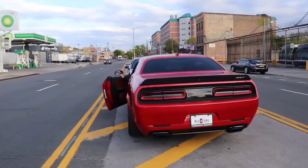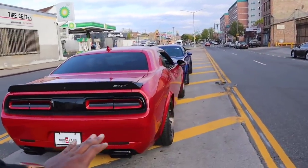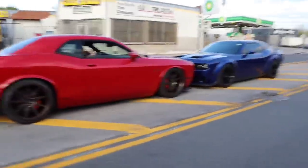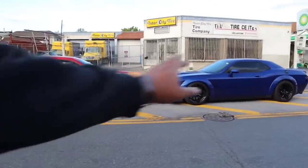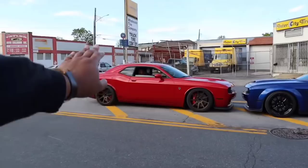Alright guys, you've been waiting for months to see this — we got both kitties together: the Red Eye and the Hellcat. We're in the crib, so you know this is about to be another tech-based video.